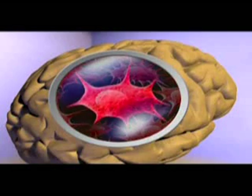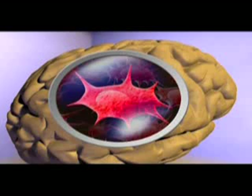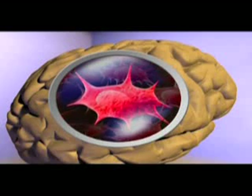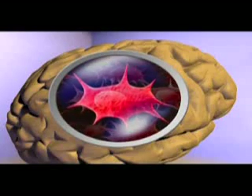Astrocytes, named for their star-like shape, form part of the supportive tissue in the brain and provide nutrients, support, and insulation for neurons. Astrocytes also help form the blood-brain barrier.